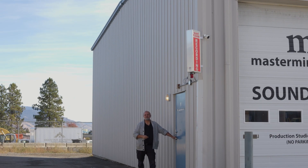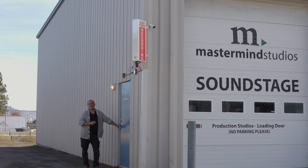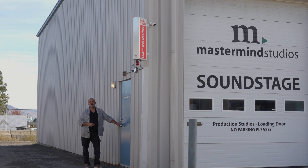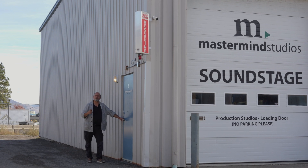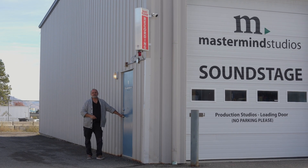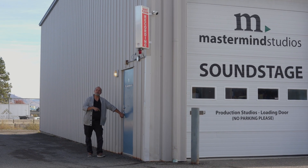Before entering the soundstage, you want to make sure that the recording sign and the strobe underneath it is not flashing. If it were, that would mean we're actually recording a session and you can't walk through this door into the set. So always check first. In this case, we don't have a production on, so we can go on in. Come on in.